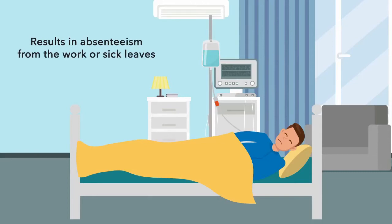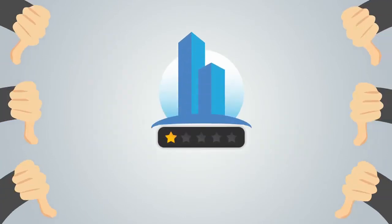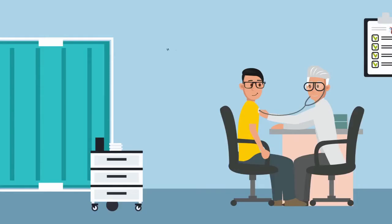Accidents and near misses on-site are common in these extreme working conditions, which also impact the health of workers. This results in absenteeism from work and sick leaves, leading to low productivity of workers and employees, which subsequently affects the overall business and goodwill of the company.